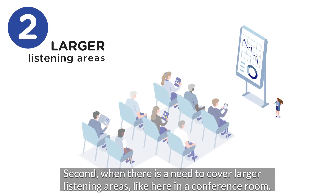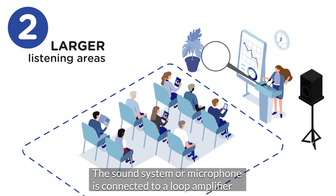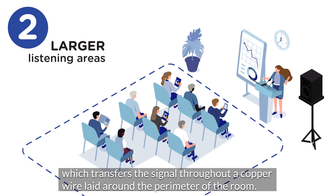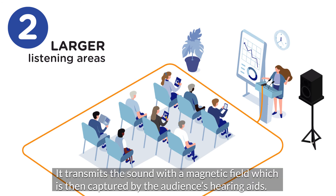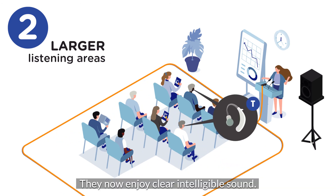Second, when there is a need to cover larger listening areas, like here in a conference room. The sound system or microphone is connected to a loop amplifier, which transfers the signal throughout a copper wire laid around the perimeter of the room. It transmits the sound with a magnetic field, which is then captured by the audience's hearing aids. They now enjoy clear, intelligible sound.